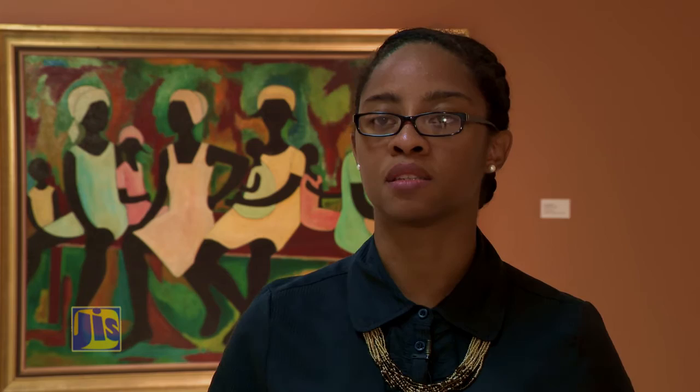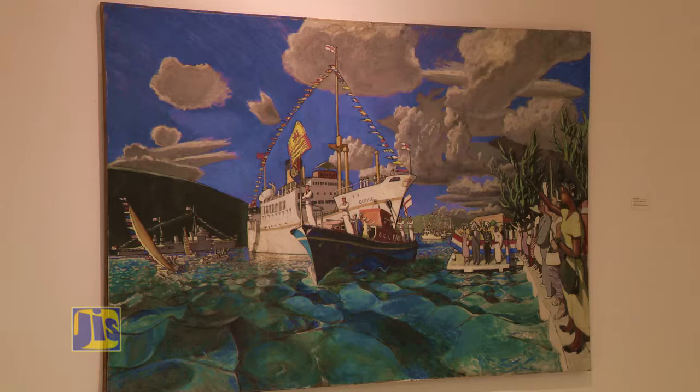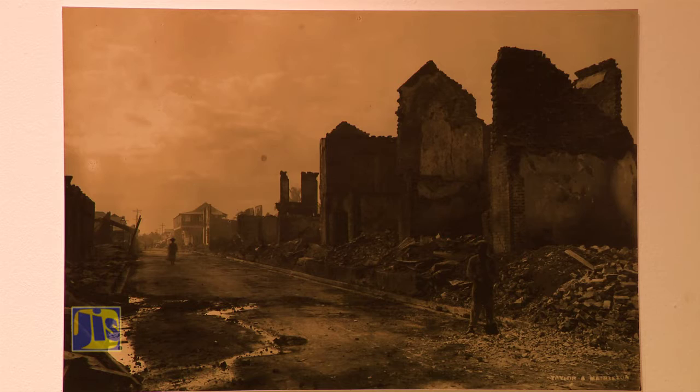Stories to Tell focuses on historic narratives concerning Kingston. One such story is the devastating 1907 earthquake that hit Kingston, with photographic evidence telling the tale of that tragedy. A visitor notes particularly enjoying the shots of the ruins after the earthquake and appreciating the photography, commenting on the large variety of works, different media, and how culturally relevant the exhibition is overall.